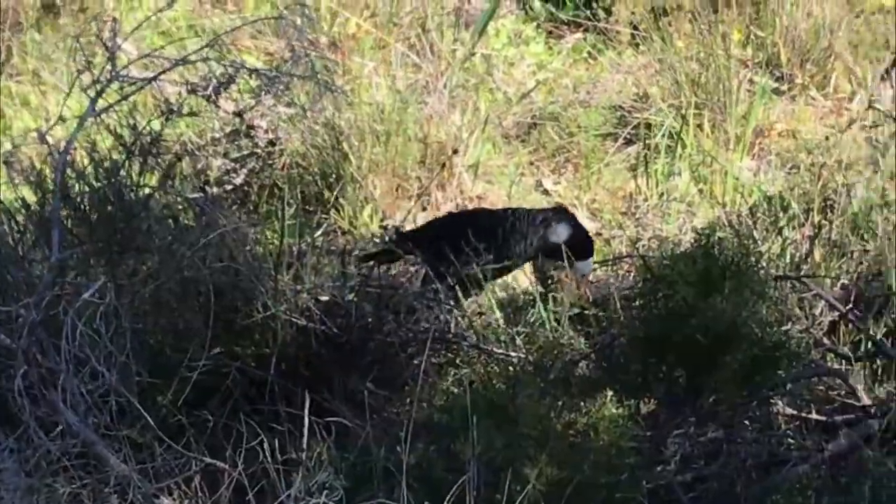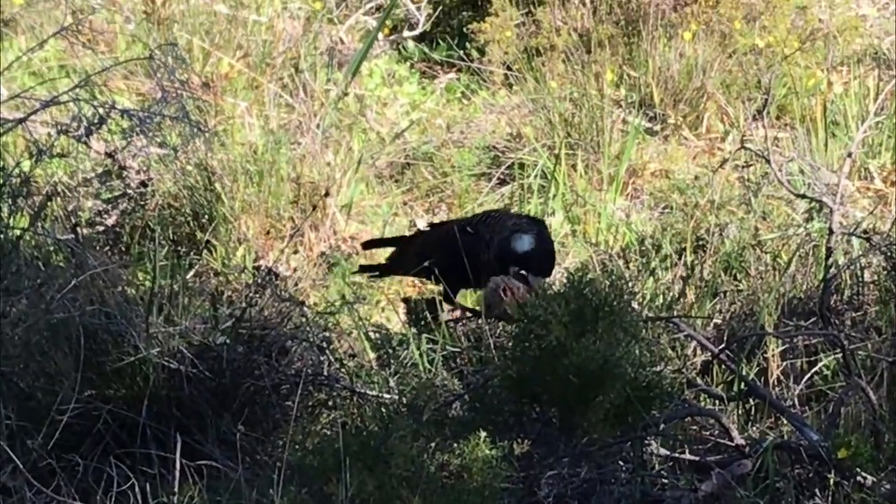It can seem that black cockatoo sightings are reasonably common in suburbs around Perth, so it's easy to forget that these birds are in dire trouble. The good news is there's still plenty we can do to help save these charming birds. G'day, I'm Karen Marie, welcome to Life in the Bush.